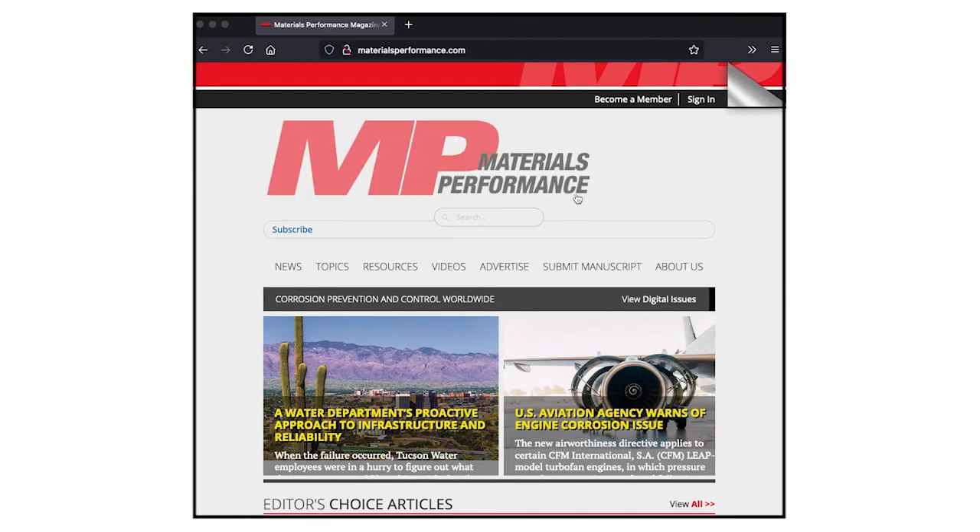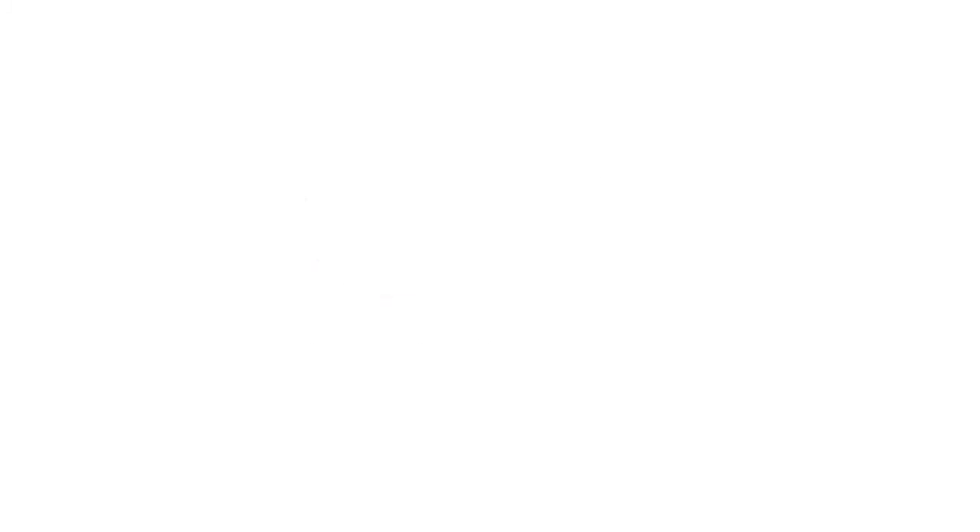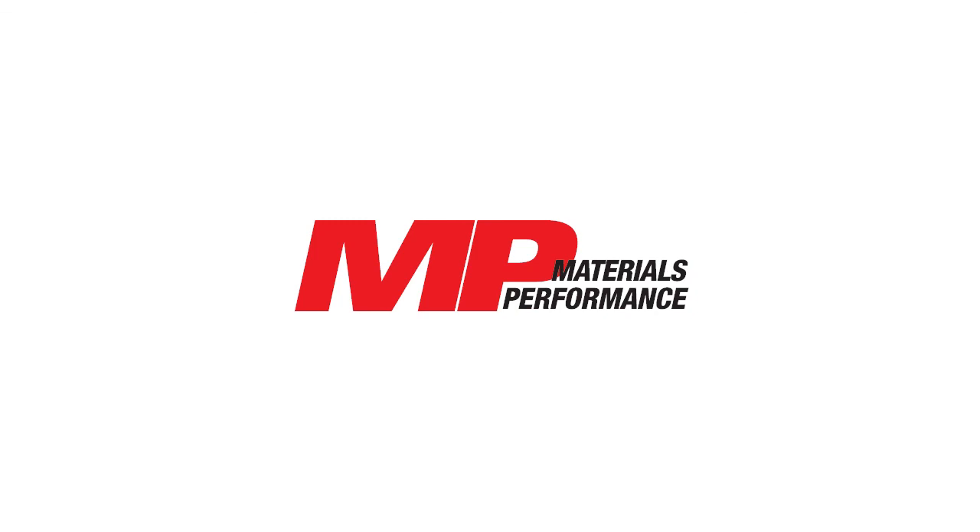It sounds like IGS has a lot of expertise to offer asset owners and corrosion professionals. To download the white paper Process Vessel Corrosion Cladding Options, please go to materialsperformance.com under the Resources tab. And for more information on Integrated Global Services, visit integratedglobal.com. Thank you.